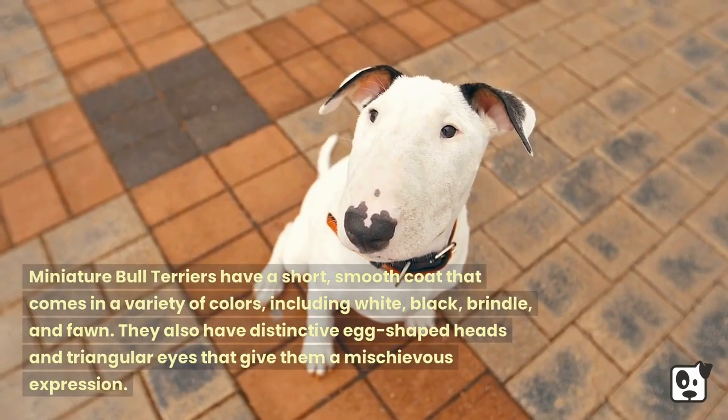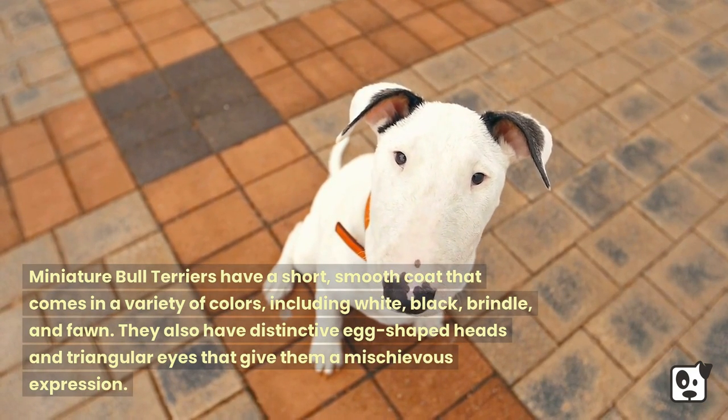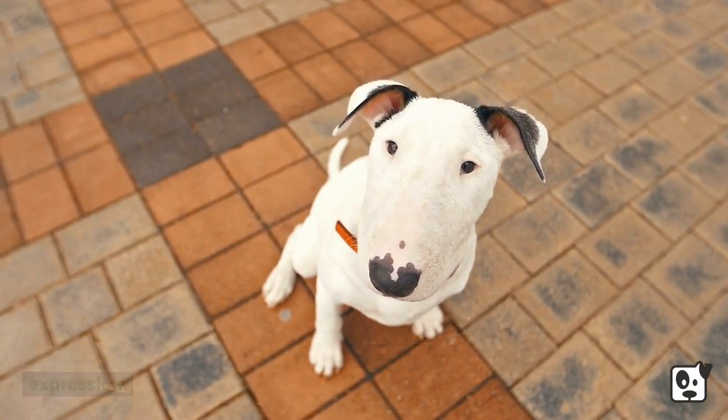Miniature Bull Terriers have a short, smooth coat that comes in a variety of colors, including white, black, brindle, and fawn. They also have distinctive egg-shaped heads and triangular eyes that give them a mischievous expression.